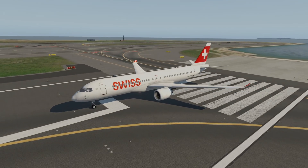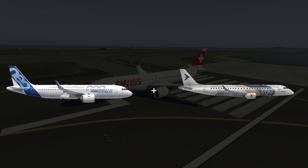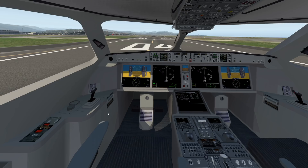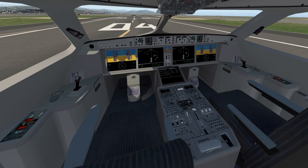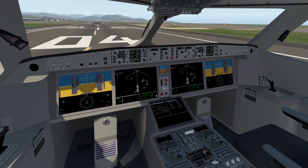From the outside, this plane kind of looks like a mix of an Airbus A320 and an ERJ-190, which gives it a very modern look. Also in the cockpit, this plane looks amazing. It hasn't been out for super long, so the actual cockpit in the simulator isn't very detailed, but still, this is obviously a very modern cockpit.